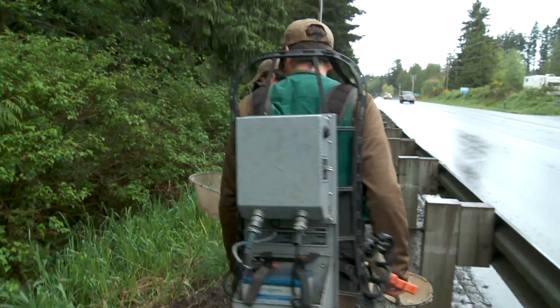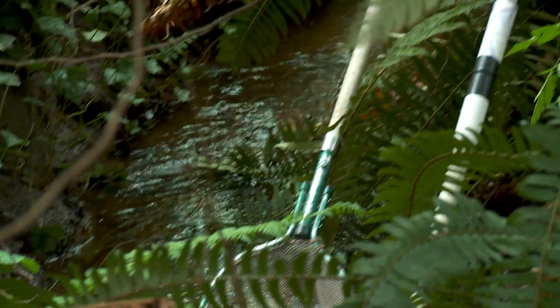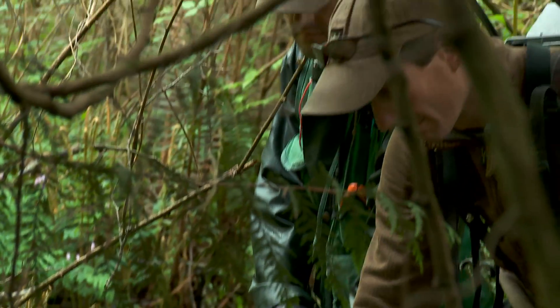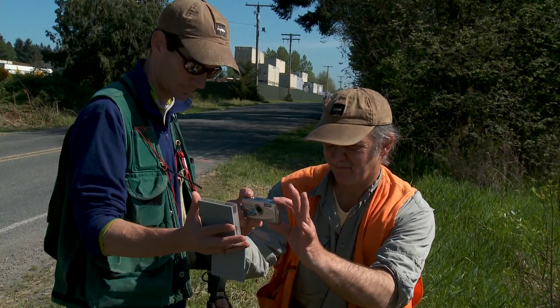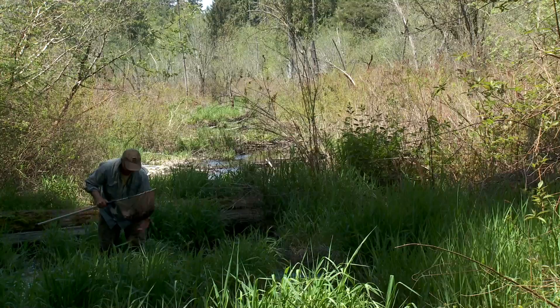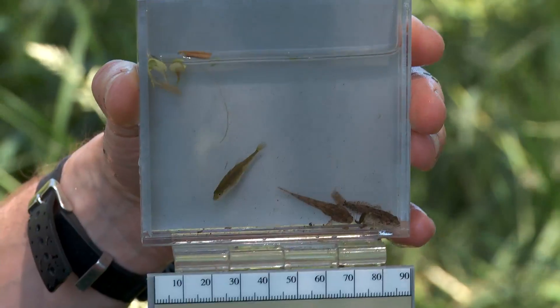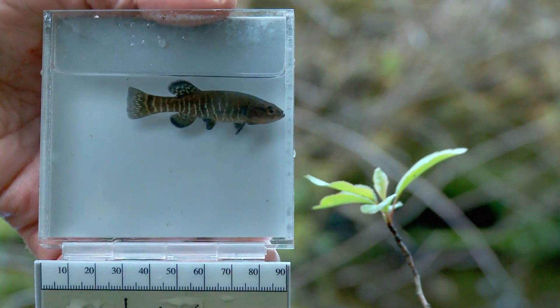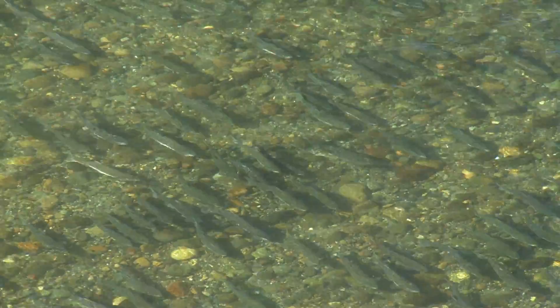I spent a few days in the field with Wild Fish Conservancy while they were ground-truthing streams — that means surveying the stream, documenting any fish they find, and correcting errors in the regulatory map. Most of the streams they surveyed were incorrectly mapped, if mapped at all, and it underscored the point that the state does not have a reliable inventory of the very habitat it aims to protect.